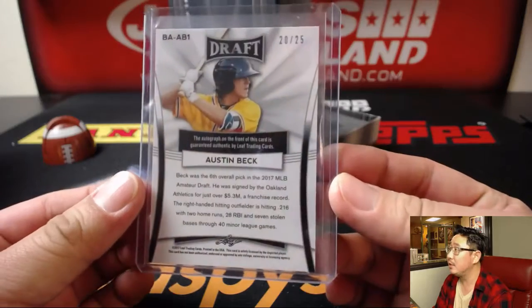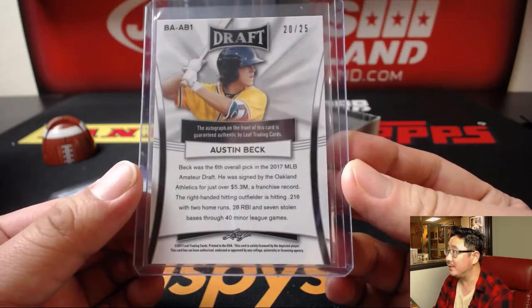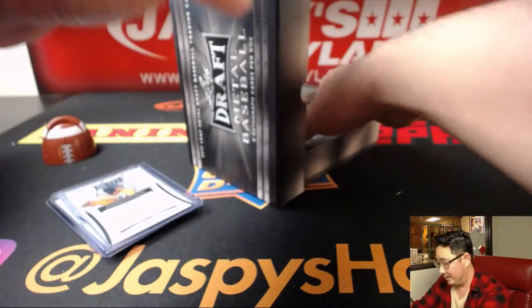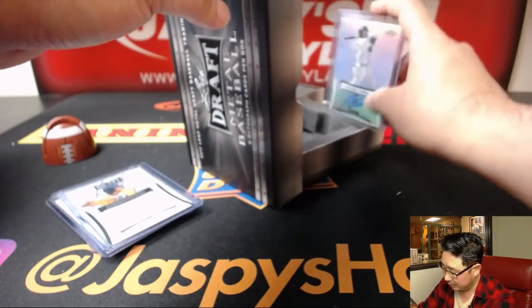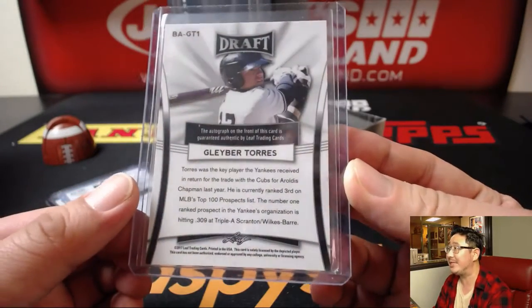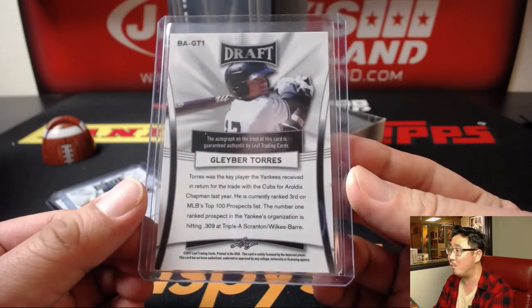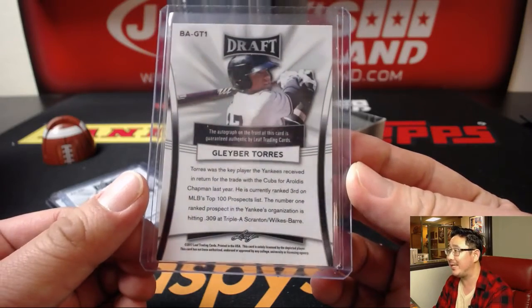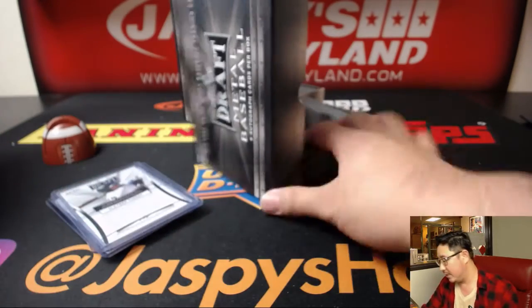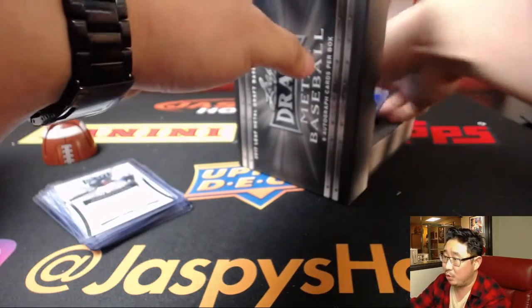Austin Beck — 20 out of 15. 6th overall pick by the A's. So pretty much, even if you don't know who these guys are, anyone in the top 10 you definitely want to get one of those. Yankees' Glyber Torres — he was the key player the Yankees received in the trade with the Cubs for Aroldis Chapman. Third on MLB's top 100 prospect list, number one ranked prospect in the Yankees organization. He'll definitely have the opportunity to be playing next year.